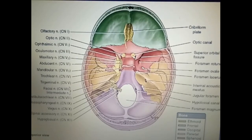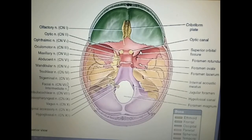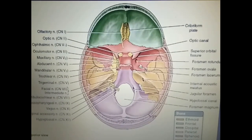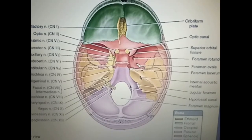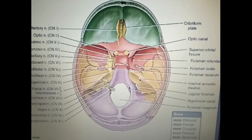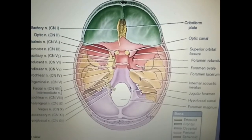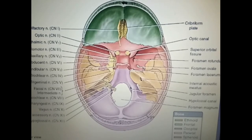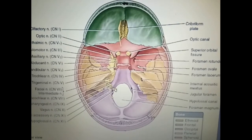This is the optic canal through which the optic nerve passes. This is the superior orbital fissure through which the oculomotor, trochlear, abducent, and the three divisions of the ophthalmic nerve pass. Here is the foramen rotundum through which the maxillary nerve will pass, and behind which is the foramen ovale through which the mandibular nerve will pass. This is the internal acoustic meatus through which the facial and vestibulocochlear nerves will enter the ear. This is the jugular foramen through which the glossopharyngeal, vagus, and accessory nerves pass out. This is the foramen magnum through which the spinal accessory nerve enters and joins the cranial part. This is the hypoglossal canal through which the hypoglossal nerve passes.